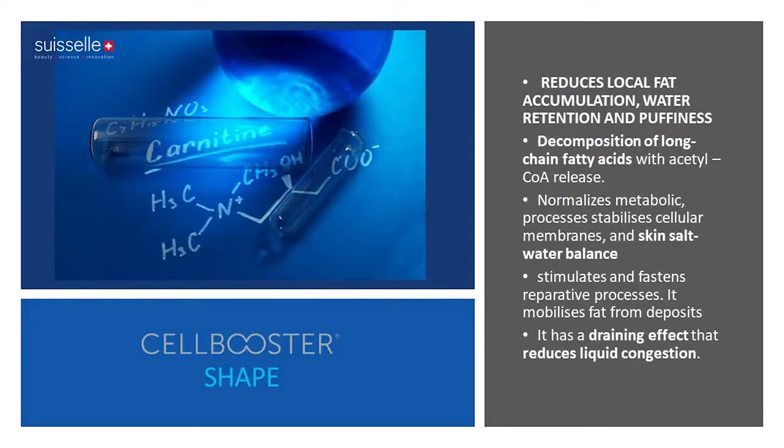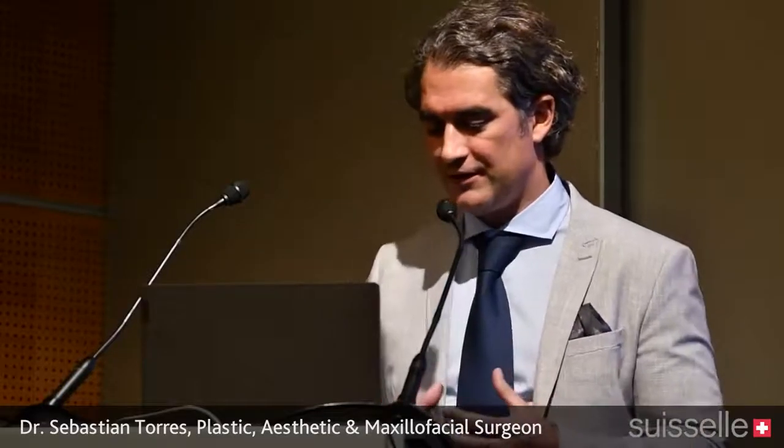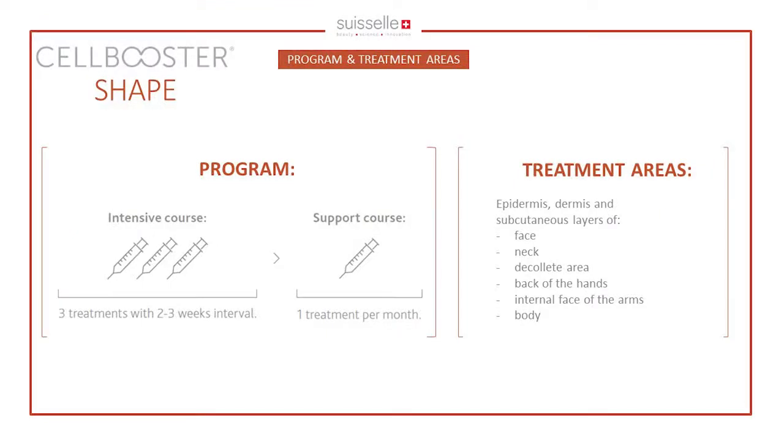The other component is L-carnitine, which is known to favor fat burning even when sugars are available — shifting energy extraction toward fat rather than sugars. L-carnitine also favors the entry of long-chain fatty acids into the mitochondria via acetyl-CoA release, generating energy and melting more fat. The treatment program recommends one application every two to three weeks, followed by a support application one month after the first retreat.